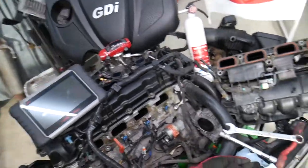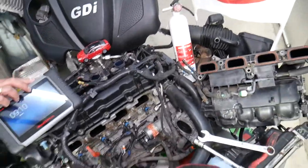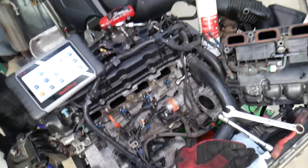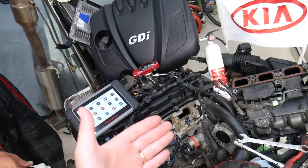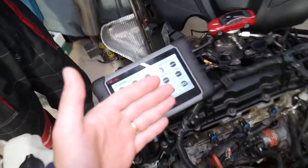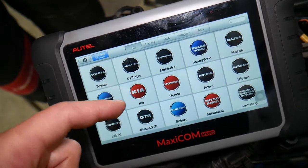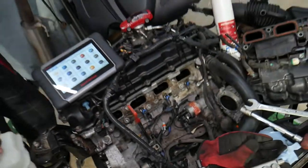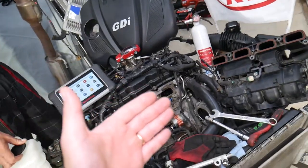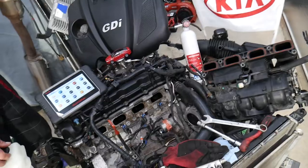This right here is a 2.4 GDI engine that we have specifically here at the shop. We took things apart so we can show you everything in great detail. We'll also put a link in the description for a good diagnostic computer that works on Kia and almost every other car. So, code P2187 means the fuel system is running lean at idle.